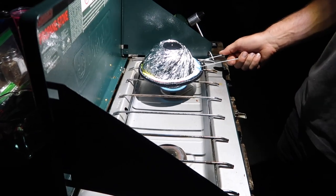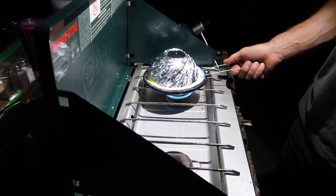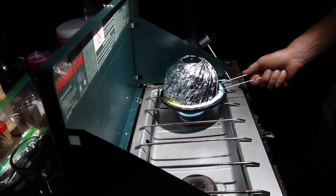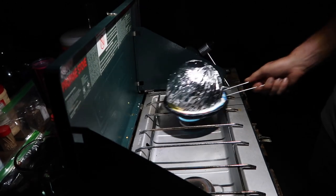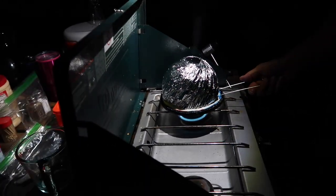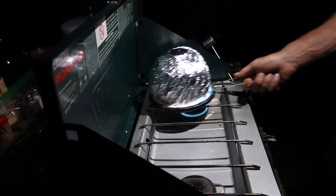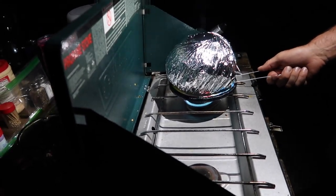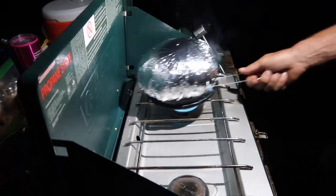This already looks better than the last batch. Oh, look at that — yeah, looks a lot better! This is way better than the last one.